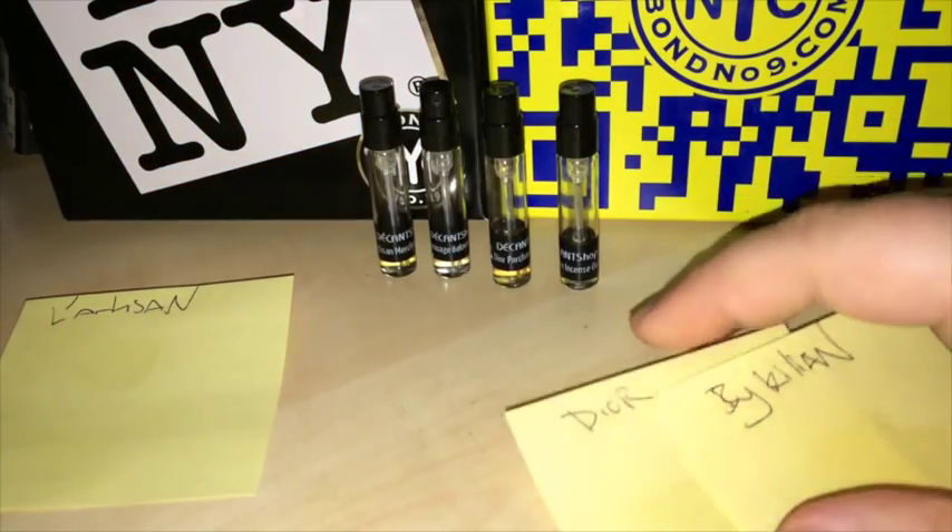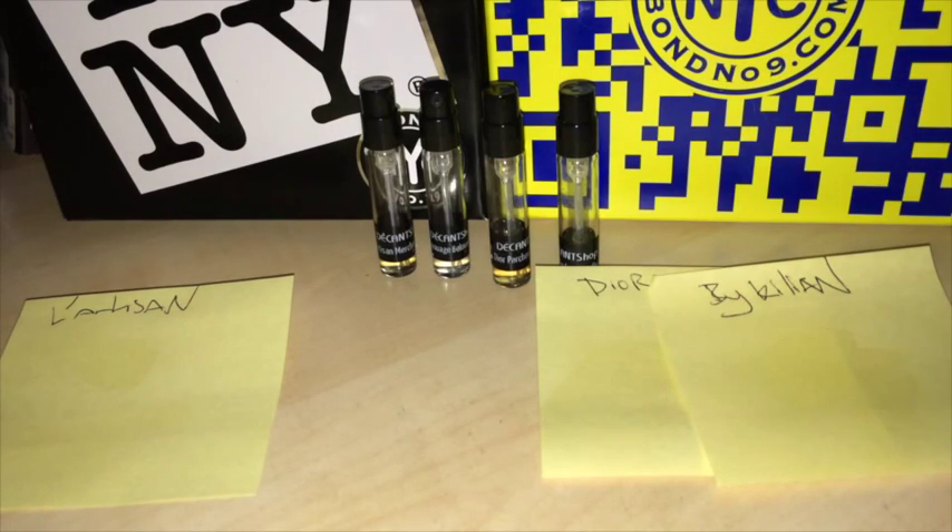Next up we have a scent from another house that's become a regular on the sample shopping episodes — Amouage — and the fragrance this time is called Beloved Man. A pretty recent release from 2013, it was a Bergdorf exclusive first, with some other high-end department stores also carrying it. This was a very expensive release even for Amouage — the 100ml bottles were running close to $400. Fragrance Net had it for around $220 for a while, but they're out of it now.